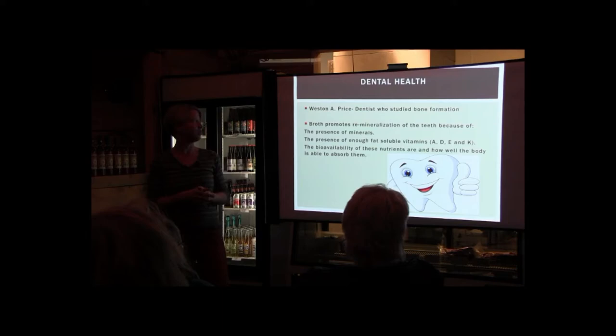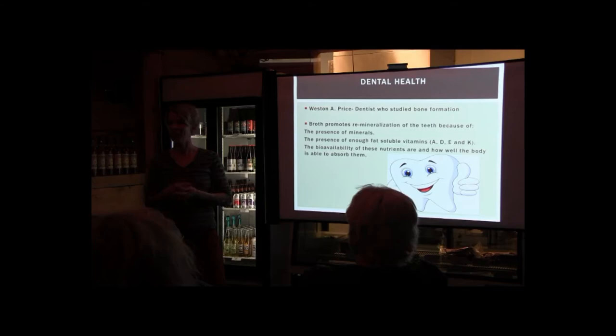Regarding dental health — some of you may have heard of Weston Price, a dentist who studied bone formation in traditional cultures. He promotes bone broth as something that helps to remineralize teeth because of the presence of minerals, soluble fats — vitamins A, D, E, K — and the bioavailability of the nutrients. He did really interesting work on how nutrients from birth form how our teeth are — it's not just genetics, it's how our parents ate and how we continue to use nutrients throughout our lives to fight tooth decay.